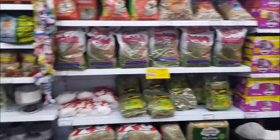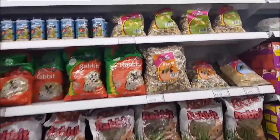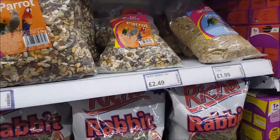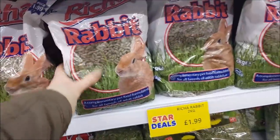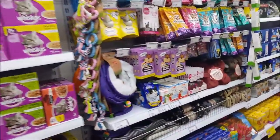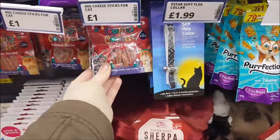On this side, if I just spin round, it's pet stuff. So you've got bird feed, bird feeders, goldfish food, gerbil food at the top, and parrot food at £5.99. Rabbit nuggets — that's a good price, £1.99 for a big bag. They've got some dog beds, various cat things, fleecy blankets, different treats, and turkey strips.